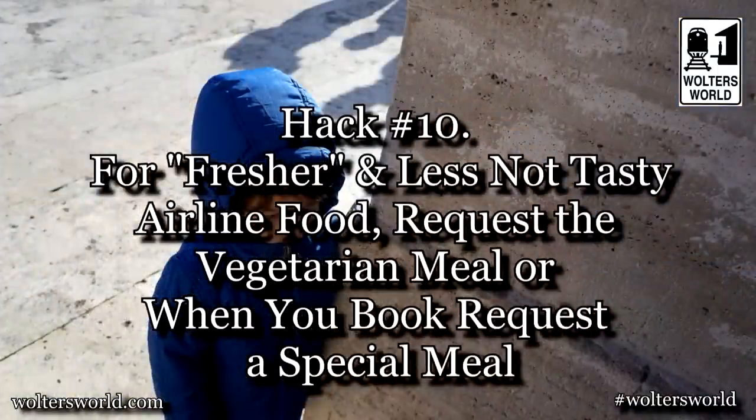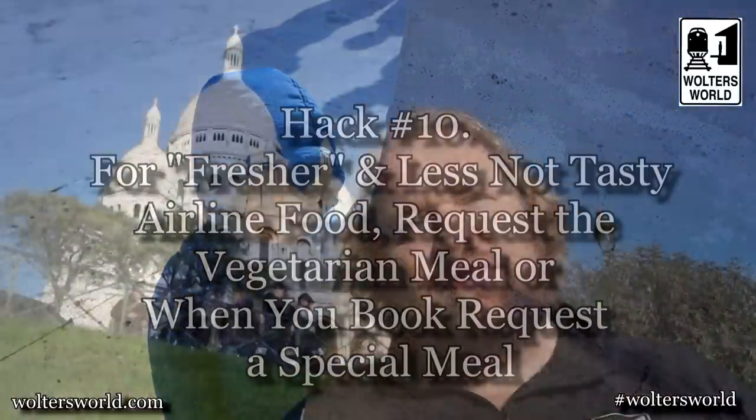The tenth hack: who doesn't love horrible airline food? Here's how to get the least horrible version — when they ask about special requests while buying your ticket, order the vegetarian meal. Why? Because they make them in smaller batches, and since they're made in smaller batches they're usually prepared closer to departure time, giving you a better chance of fresher ingredients and theoretically tastier food.